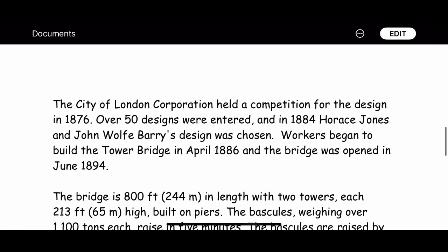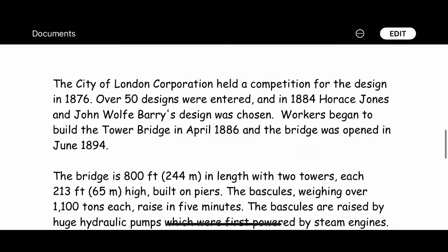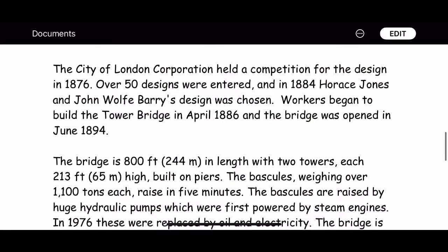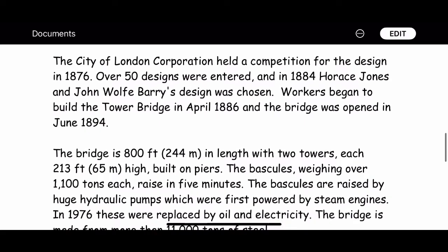The bascules are raised by huge hydraulic pumps, which were first powered by steam engines. In 1976, these were replaced by oil and electricity.